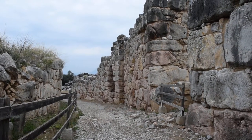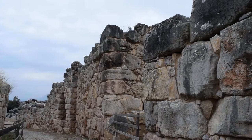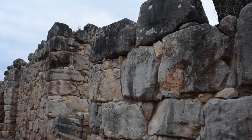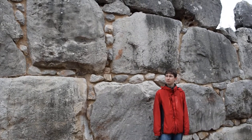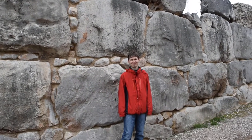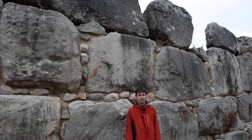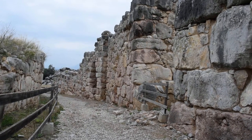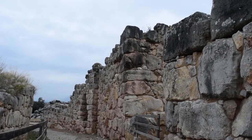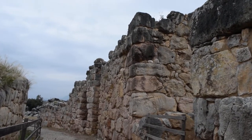This is Tiryns, and these blocks are absolutely massive. These walls are so big. There's my son again, as a model in comparison with these blocks. Obviously these walls are much higher, and the width of these walls as well is quite something.